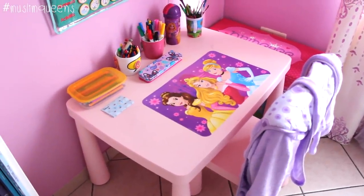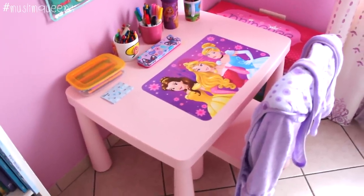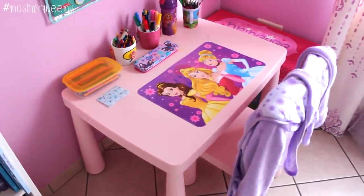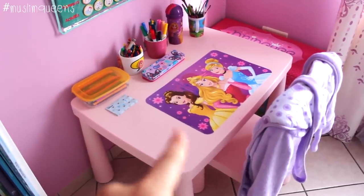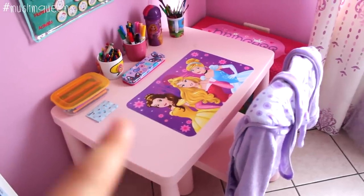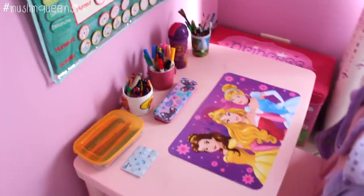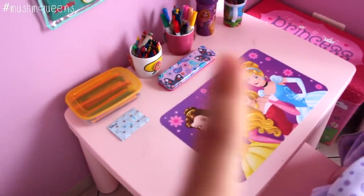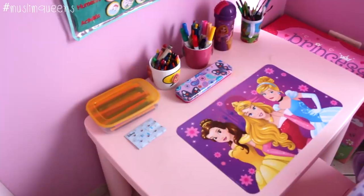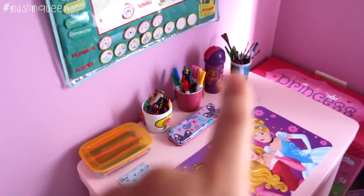The desk and chair also come from Ikea. We'll be changing them soon, because this set is for very small children. We'll wait maybe next year or in a few months — we'll give this one to Noor and buy a proper big-girl desk for Cyril. But for now she makes do with this, and if she makes paint stains, it's no big deal. Here she has all her pencils, felt-tip pens, brushes, etc., for colouring, and I also put her calendar there.